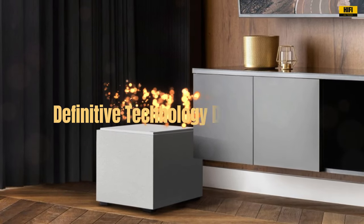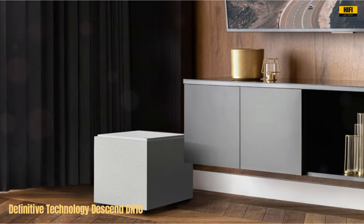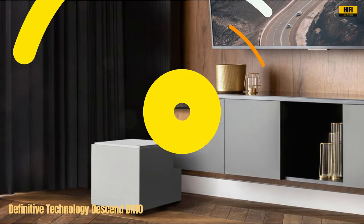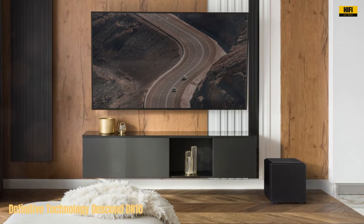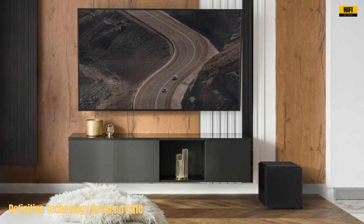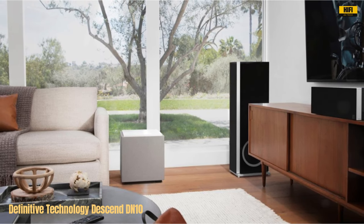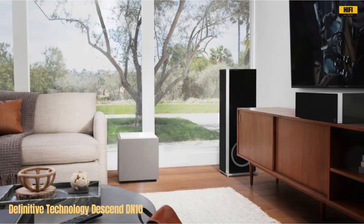Number 4. The Definitive Technology Descend DN10 10-inch subwoofer is a powerhouse of audio engineering, delivering unparalleled performance for both movies and music enthusiasts. Its compact design belies its immense power, thanks to the innovative 3XR architecture and dual 10-inch bass radiators. This subwoofer offers deep, thunderous bass at an impressive 28 Hz. What sets the DN10 apart is its digital optimization and 500W Peak Class D amplifier, ensuring detailed audio and superior musicality with minimal distortion.